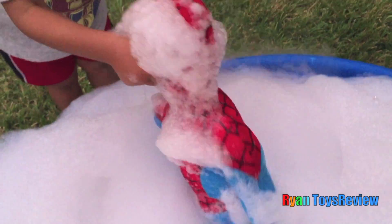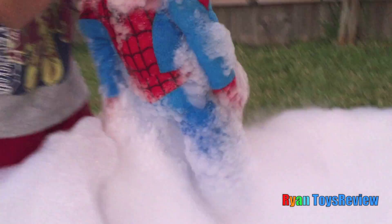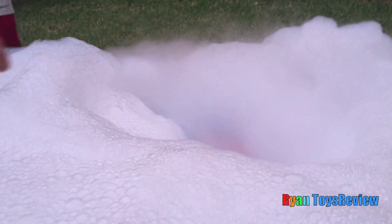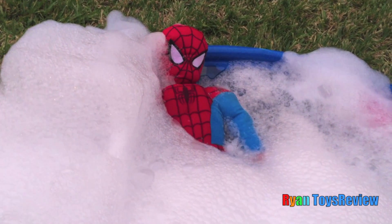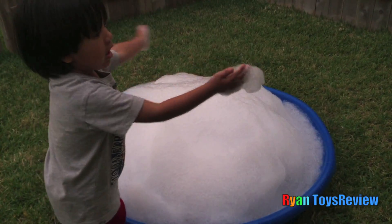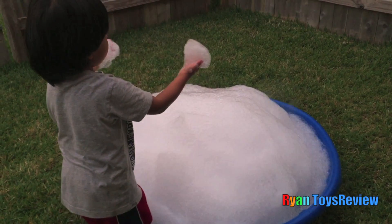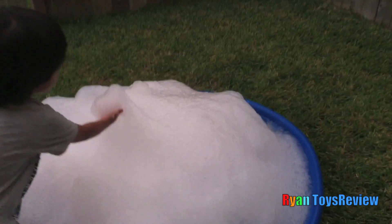Poor Spidey! He got all soapy and wet! Where'd he go? Ew! Smell this! Spidey! Whoa, poor Spidey! Watch this! Ooh, smell this! I wonder where the egg surprise is! That's right here!